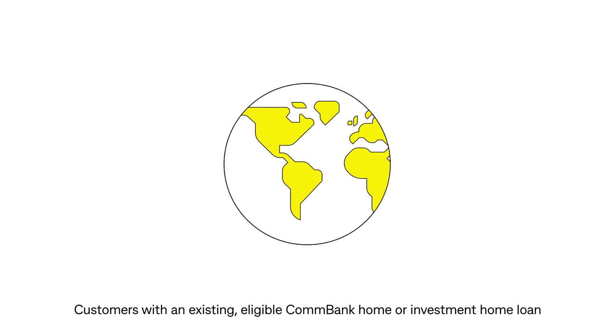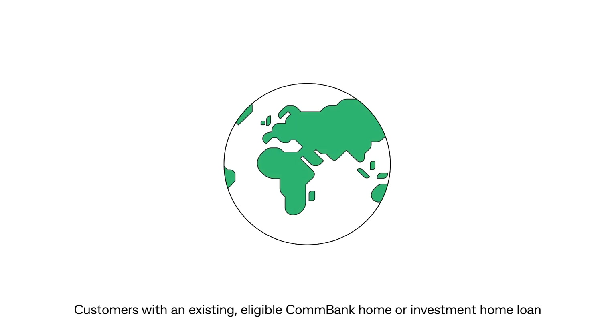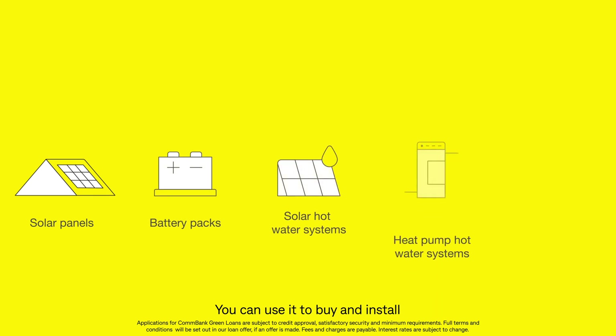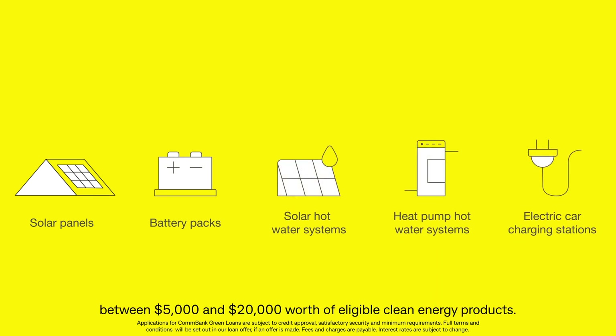Customers with an existing eligible Combank Home or Investment Home Loan can apply for the Combank Green Loan, and you can use it to buy and install between five thousand dollars and twenty thousand dollars worth of eligible clean energy products.